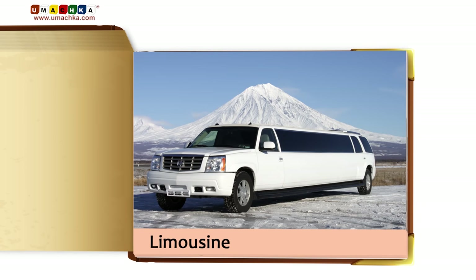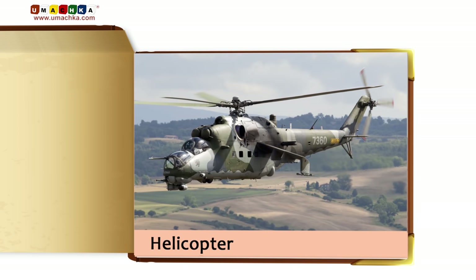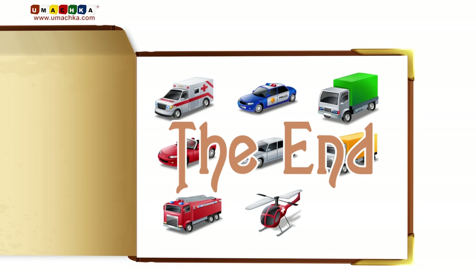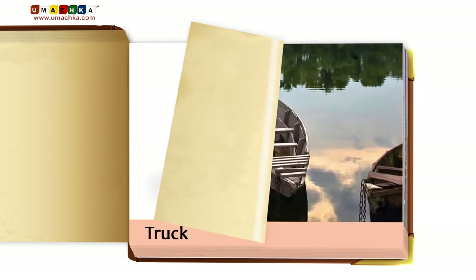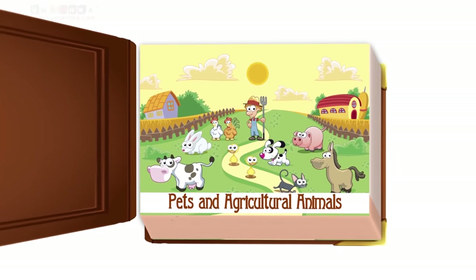Limousine. Helicopter. Fishing boat. Pets and agricultural animals.